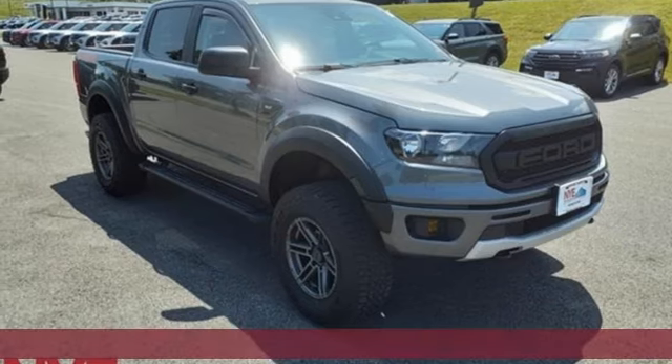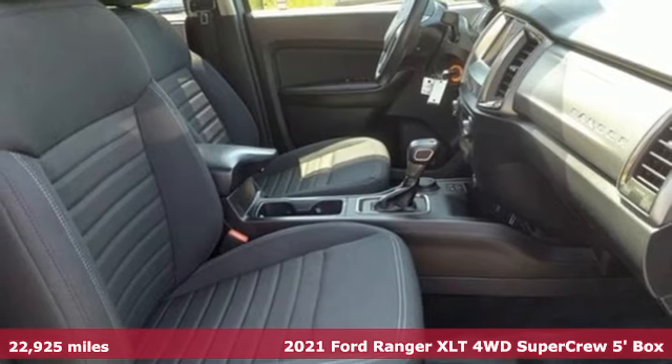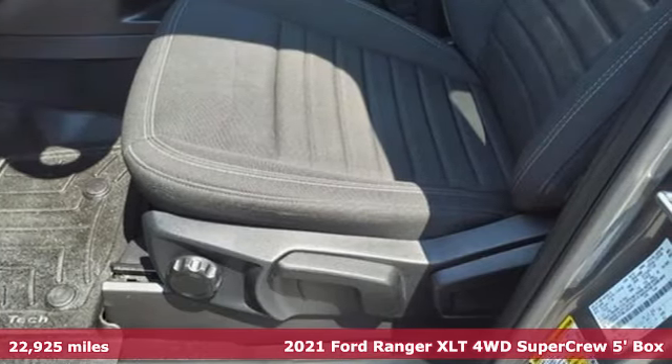It's a 2021 Ford Ranger. Ford, where tradition meets innovation. And with features like these, every drive is a pleasure.